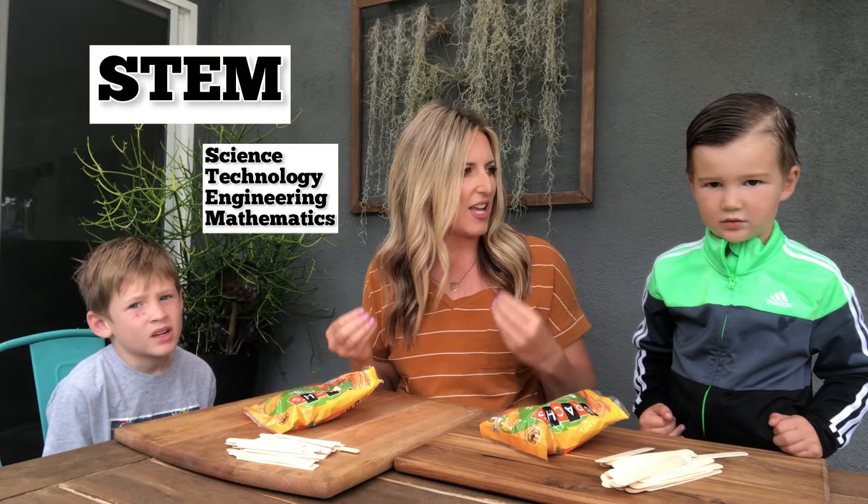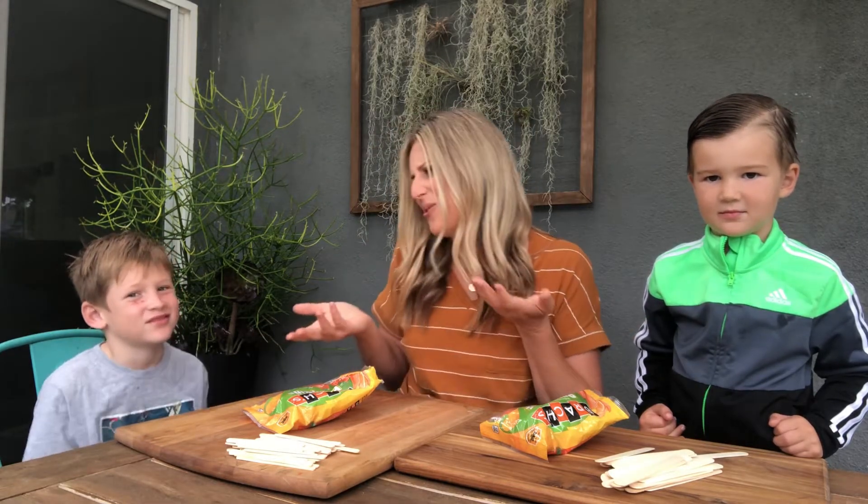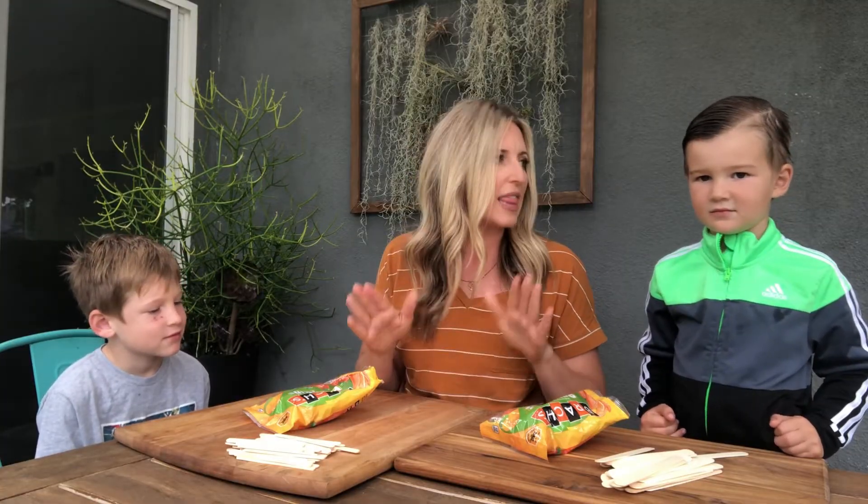I'm not giving them any pointers yet, but if they seem like they're getting stuck then I'll give them some hints. I like seeing what they can do on their own. This is kind of like a STEM challenge where they're using their imagination and their creativity to do some building and engineering. So use your brains, think of something, and if you need some pointers later I'll help you out. Let's get started.